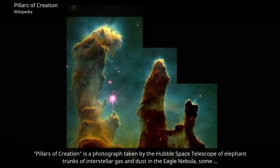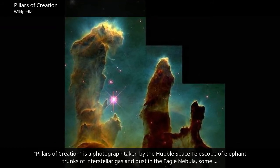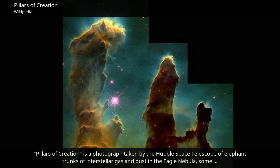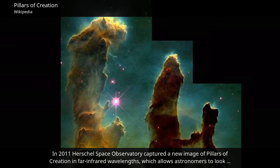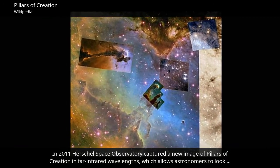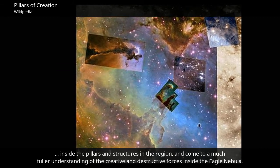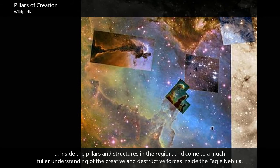Pillars of Creation is a photograph taken by the Hubble Space Telescope of elephant trunks of interstellar gas and dust in the Eagle Nebula, some 6,500 to 7,000 light years from Earth. In 2011, the Herschel Space Observatory captured a new image of Pillars of Creation in far infrared wavelengths, which allows astronomers to look inside the pillars and structures in the region, and come to a much fuller understanding of the creative and destructive forces inside the Eagle Nebula.